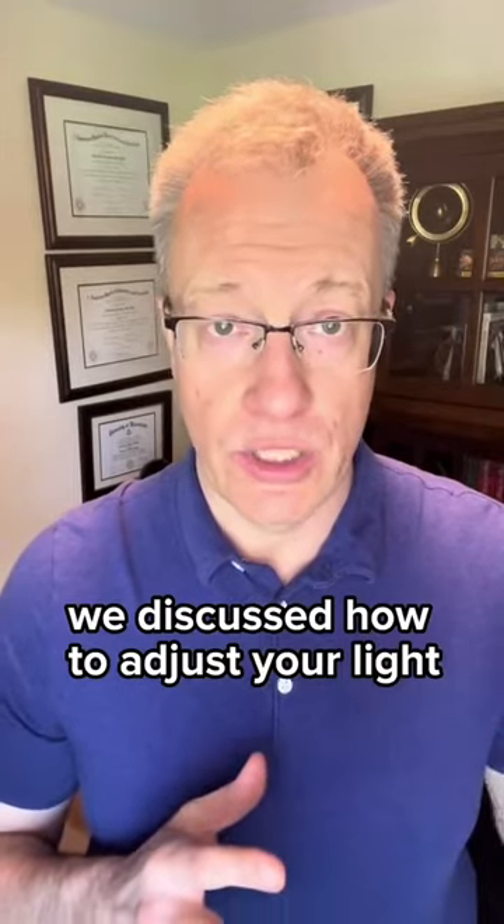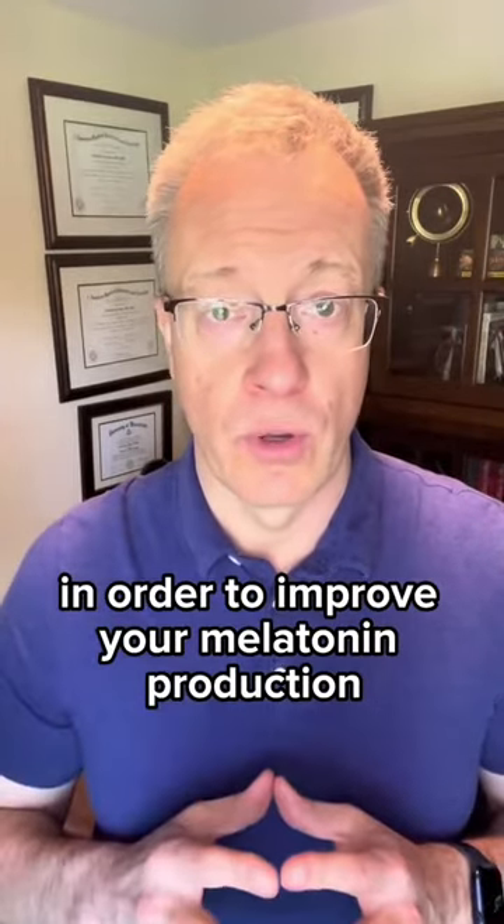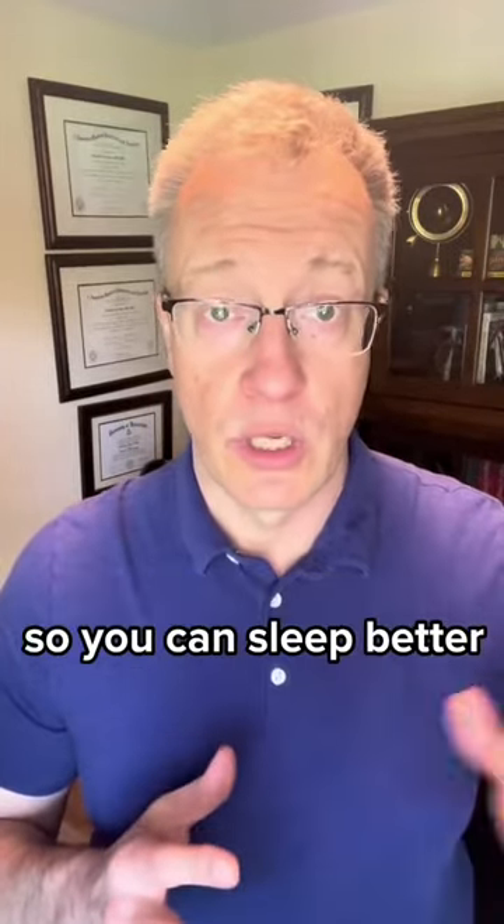Do you have trouble sleeping? In a previous video, we discussed how to adjust your light in order to improve your melatonin production so you can sleep better. In this video, we'll start talking about electromagnetic fields.